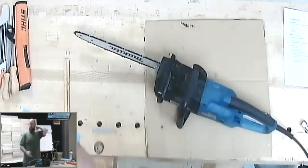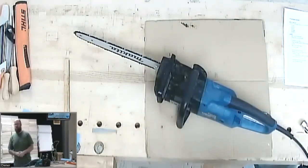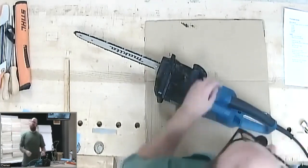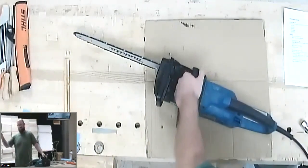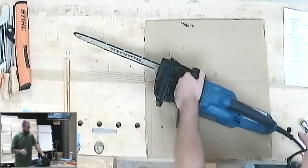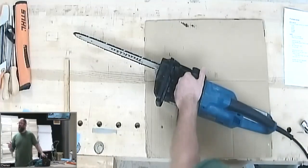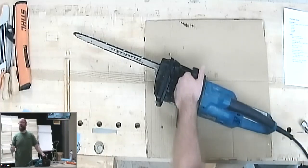Some older electric saws don't have that protection. So if you buy a used one at a garage sale for $25 and you plug it in and it doesn't sound real good and the lights dim — yeah, there's something going on with that. I've used one like that and it did cut a little bit, but it was not a fun or safe experience.